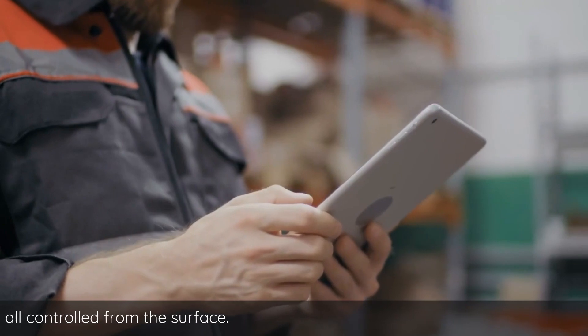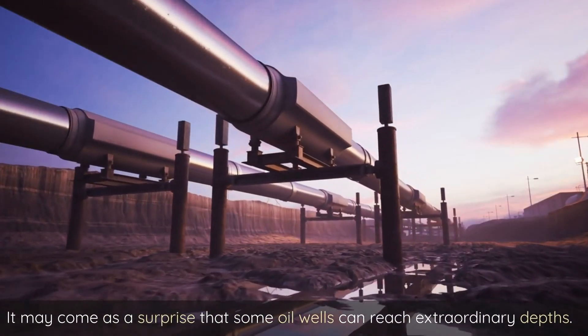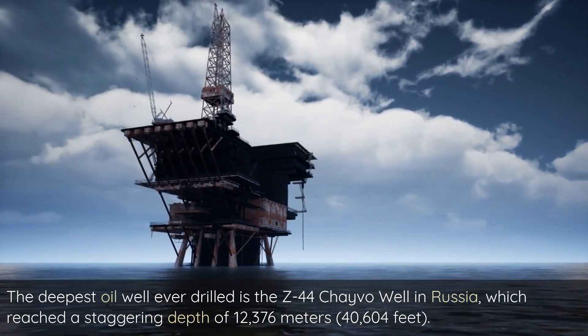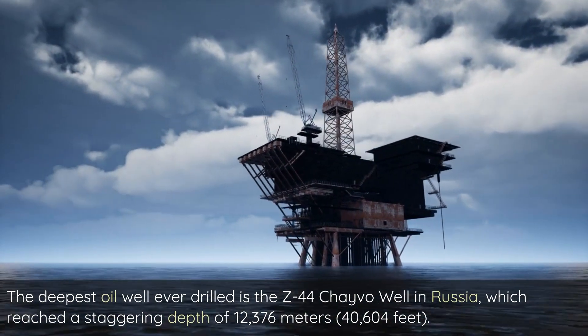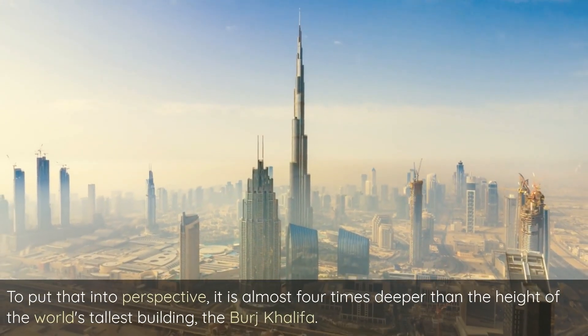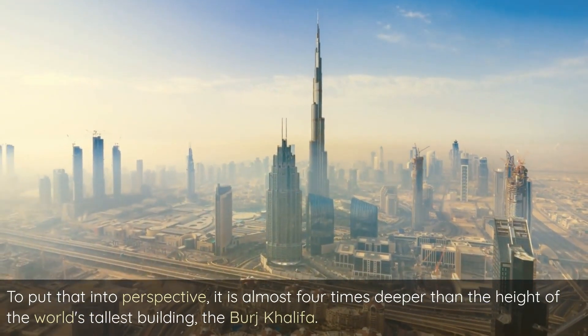It may come as a surprise that some oil wells can reach extraordinary depths. The deepest oil well ever drilled is the Z-44 Chivo well in Russia, which reached a staggering depth of 12,376 meters — 40,604 feet. To put that into perspective, it is almost four times deeper than the height of the world's tallest building, the Burj Khalifa.